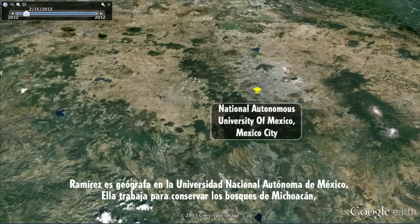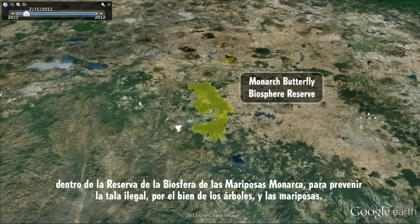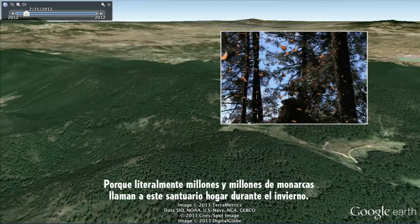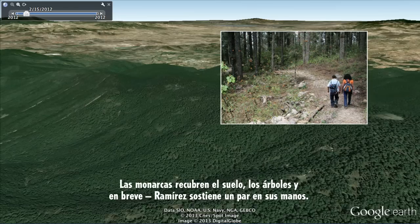Ramirez is a geographer at the National Autonomous University of Mexico. She's working to conserve the forests of Michoacan inside the monarch butterfly biosphere reserve, to prevent illegal logging for the sake of the trees and the butterflies. Literally millions and millions of monarchs call this sanctuary home in the wintertime — maybe around 50 million butterflies in this moment. And that's just in these couple of acres.